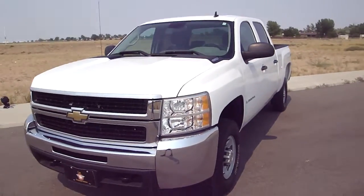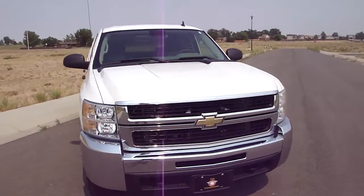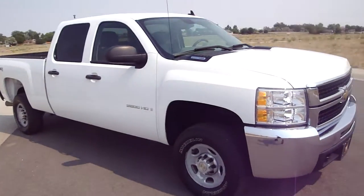Hello, this is Eric with Car Connections Now. 303-659-2227 or check us out on the internet at carconnectionsnow.com.